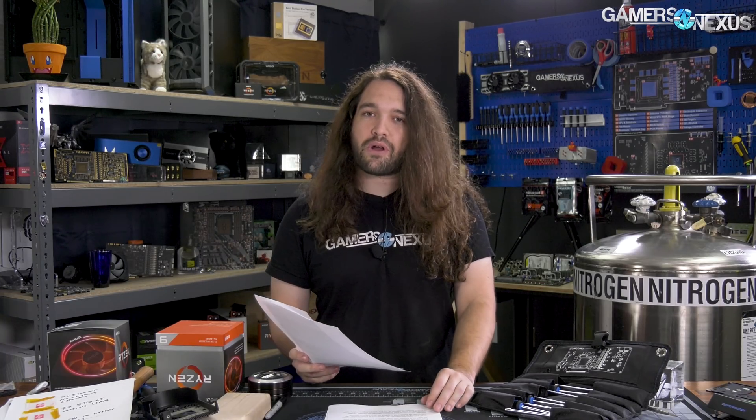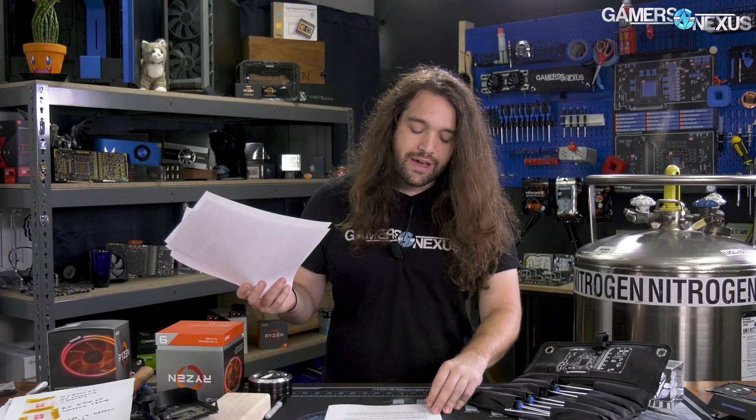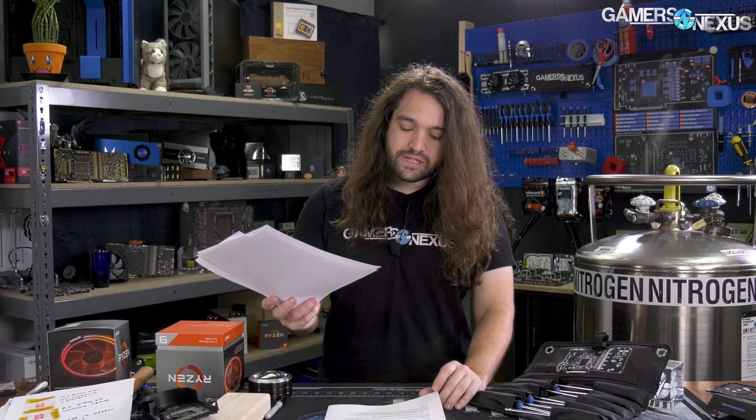Ryzen 2000 and 2nd Gen prices are dropping significantly with the launch of the new chips — not surprising, but also a good opportunity to potentially buy something instead of 3rd Gen. Samsung 5nm EUV-based LP nodes are progressing, custom Navi cards for mid-August, and MSI updating the AM400 series boards with 32MB BIOS chips.